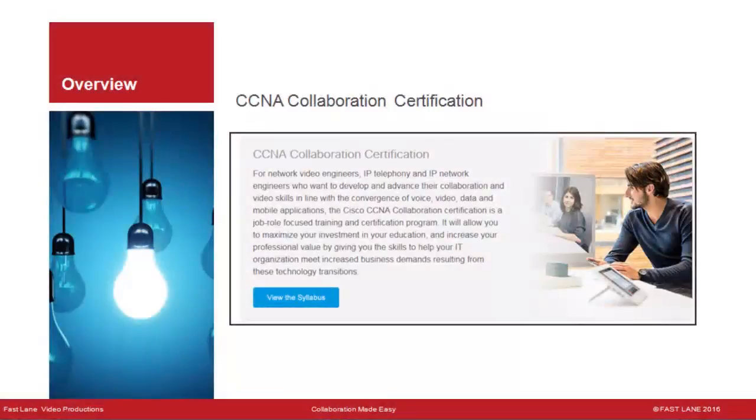The Cisco CCNA Collaboration Certification is first for Cisco Collaboration administrators or engineers. We'll talk about CCNA Certification in detail in the next video in the series.